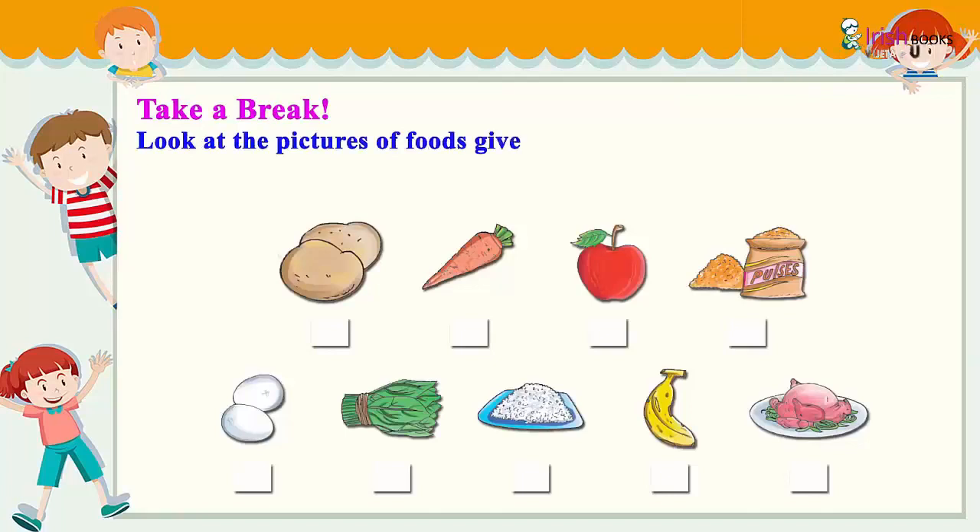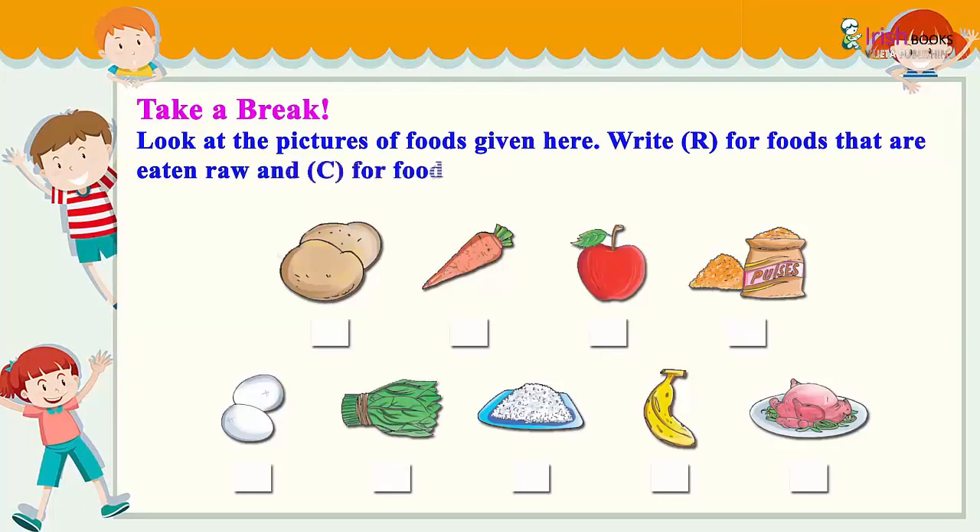Take a break: Look at the pictures of foods given here. Write R within brackets for foods that are eaten raw and C within brackets for foods that are cooked before we eat them.